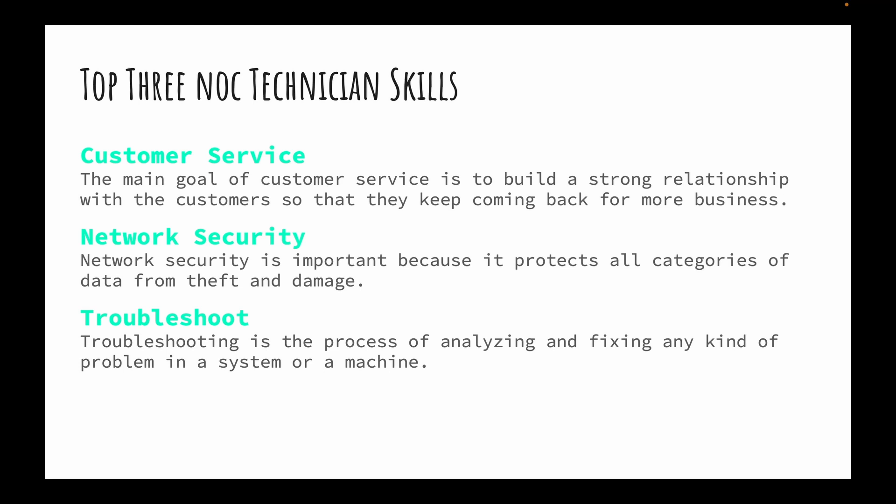Now for the top three NOC technician skills. First is customer service. I've been in customer service for five years — half a decade — and it helps a lot on the job. We deal with customers constantly. A lot of people think they won't talk to customers in IT, but customers are everywhere, so you need good communication skills to build strong relationships with them — because no customers means no business.